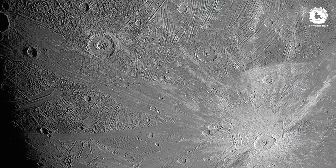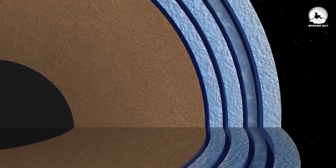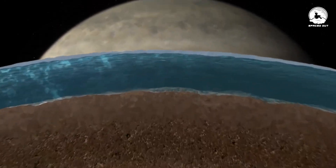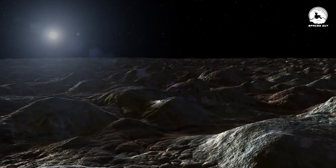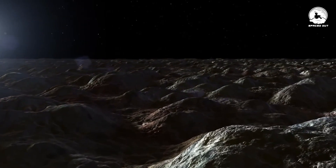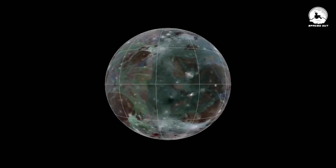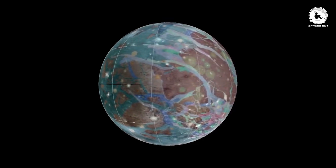Similar to Europa, Ganymede features a robust surface layer composed of thick water ice extending 93 miles deep. Beneath this icy crust lies a colossal ocean of liquid water. The scale of this ocean is truly remarkable. In contrast to Mercury, which has minimal water and is rich in dense metals, Ganymede's abundance of water contributes to its lower average density.